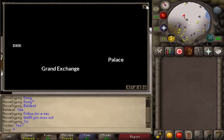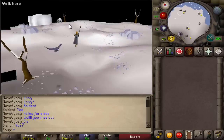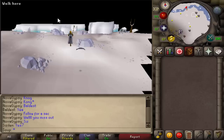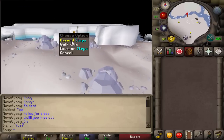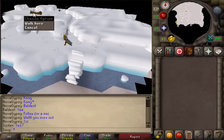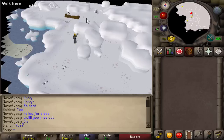Once you're there, run all the way up on this little island, head north, and climb the stairs. You'll be in an area that has some birds flying around, some random logs, and some snow drifts that you can search — which is what you're going to be doing to get yourself polar kebbits and their furs.